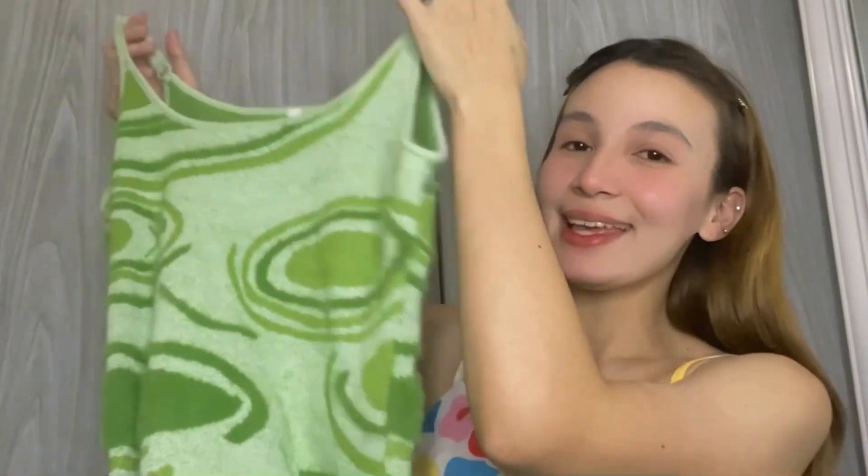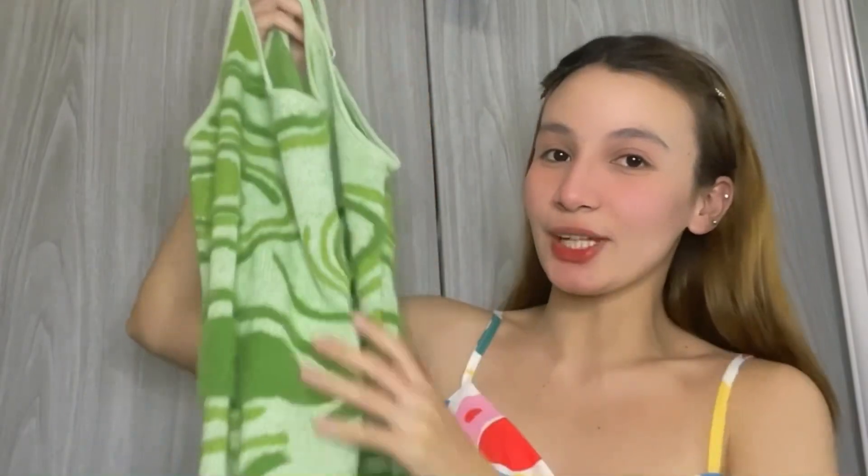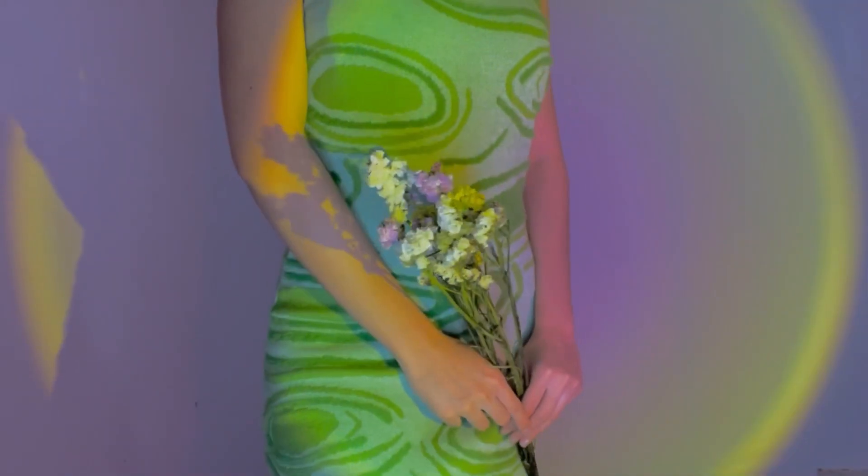Now let's move on with the dresses that I got from Shopee starting with this one. This is a House of Sunny Duke dress inspired. Matagal ko nang inaabangan itong dress na to since I saw it on Pinterest and I'm so glad dahil meron to sa Shopee. It's really soft, long and pretty. I love the back details — you guys need to check it on Shopee.